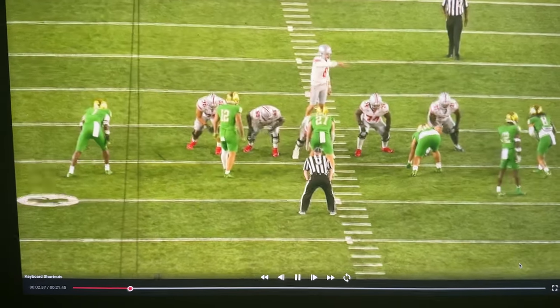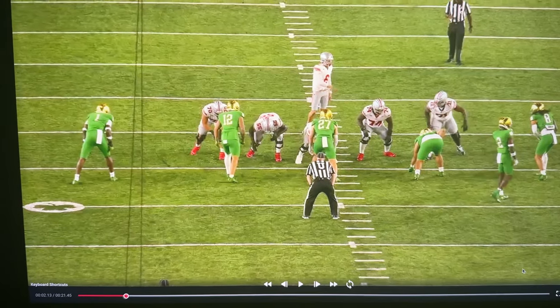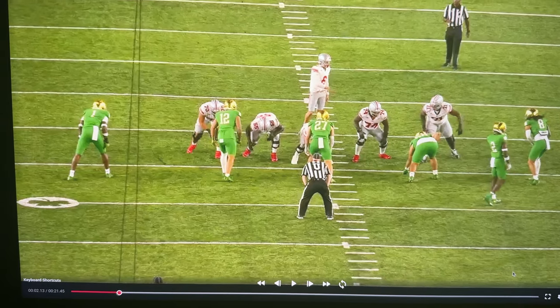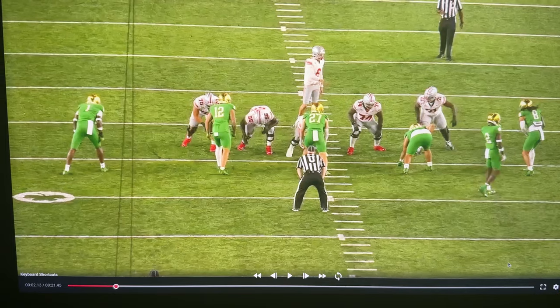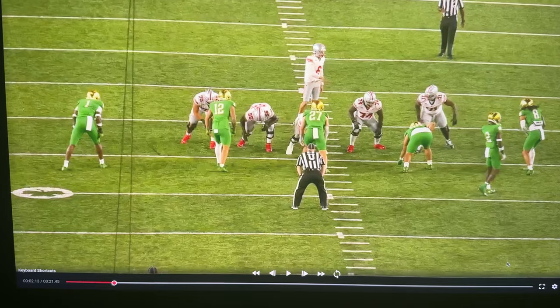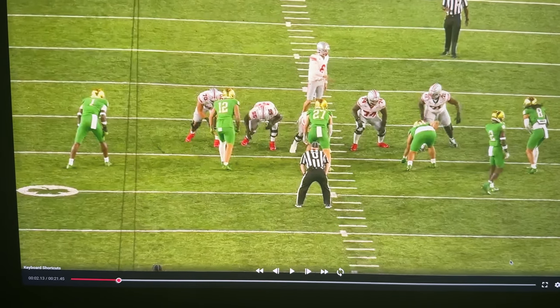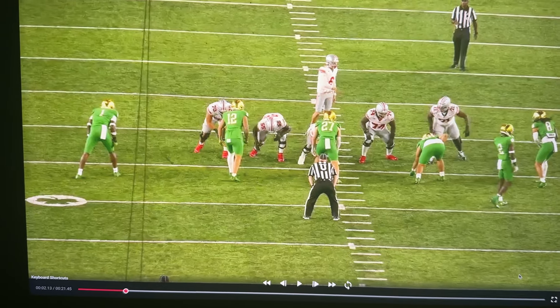So what does he do here? Look at Kyle McCord — he's going to point to Xavier Johnson, who's going to slot receiver, and he's going to tell him: if the guy outside of number eight comes, you're hot. That means Xavier has to break his route and run what we call a quick slant — a looky route — and he's getting the ball right away, because we can't block those guys.